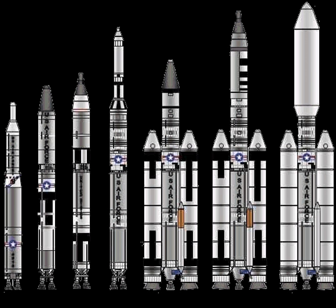Titan is a family of United States expendable rockets used between 1959 and 2005. A total of 368 rockets of this family were launched, including all the Project Gemini manned flights of the mid-1960s. Titans were part of the U.S. Air Force's Intercontinental Ballistic Missile Fleet until 1987, and lifted other American military payloads as well as civilian agency intelligence-gathering satellites. Titans also were used to send highly successful interplanetary scientific probes throughout the solar system.